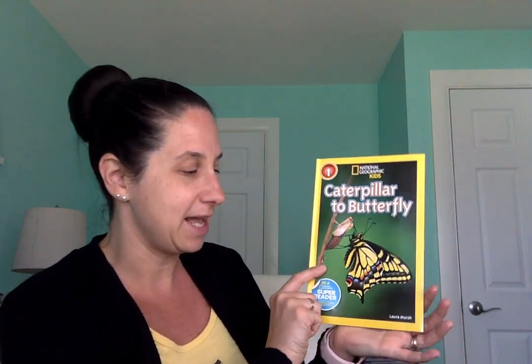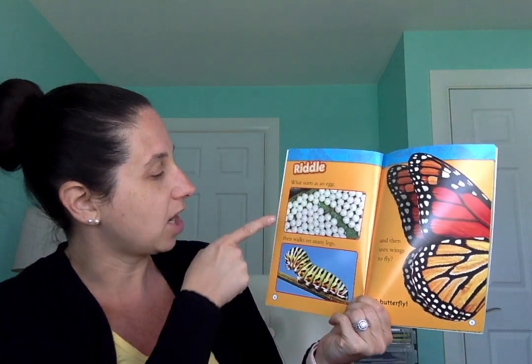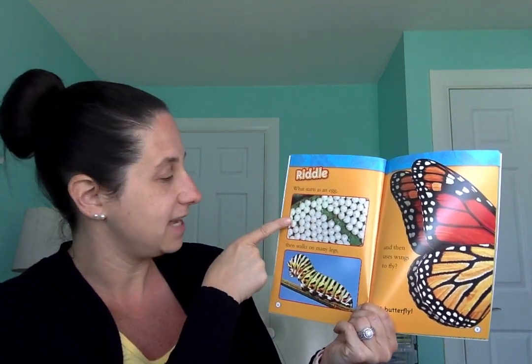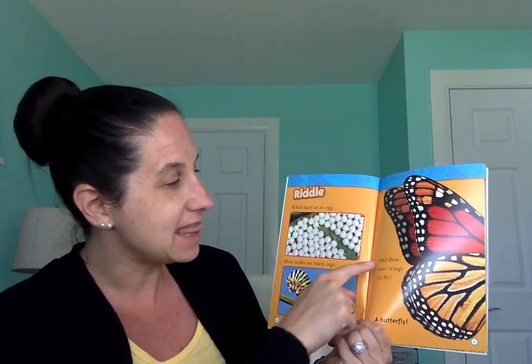Caterpillar to Butterfly by Laura Marsh. Here's our title page. This story starts off with a riddle. It says: what starts as an egg, then walks on many legs, and then uses its wings to fly? Do you know what it is? A butterfly.